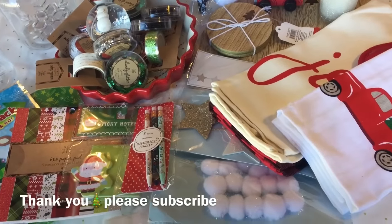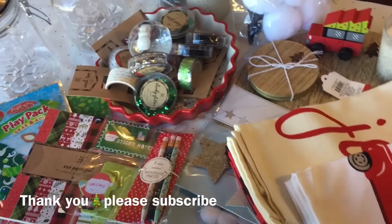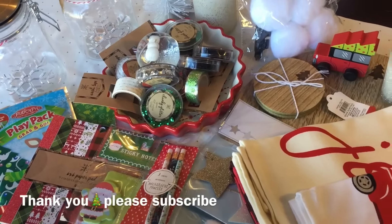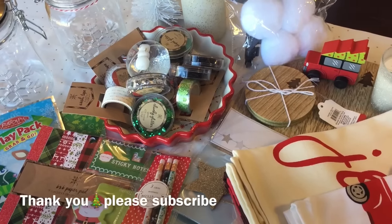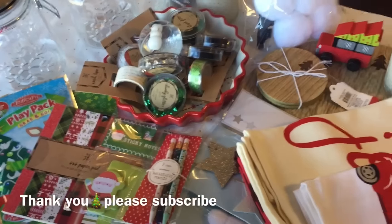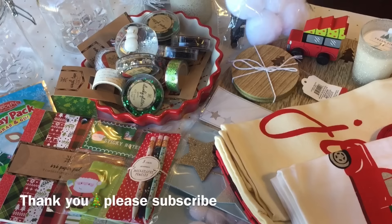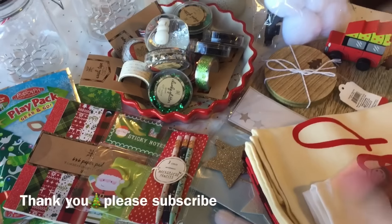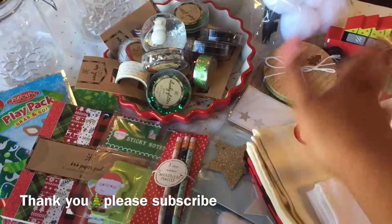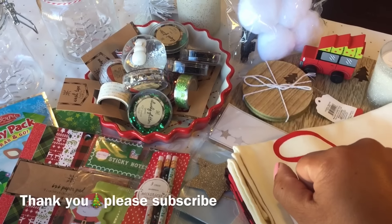Thank you so much for watching! I hope you guys enjoyed the little goodies I got from Target today. If you did, please give me a thumbs up, comment down below, and don't forget to subscribe so you get notifications when I make another video. I'm so excited — I really want to skip Thanksgiving and just start putting up Christmas stuff. Okay, scratch that! Bye guys!